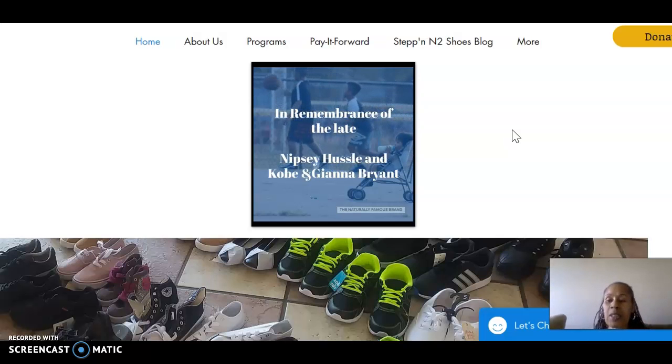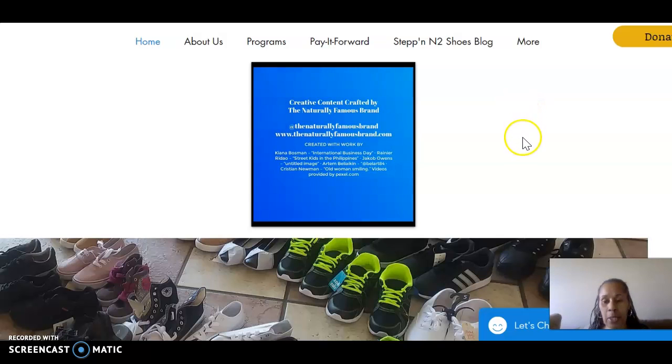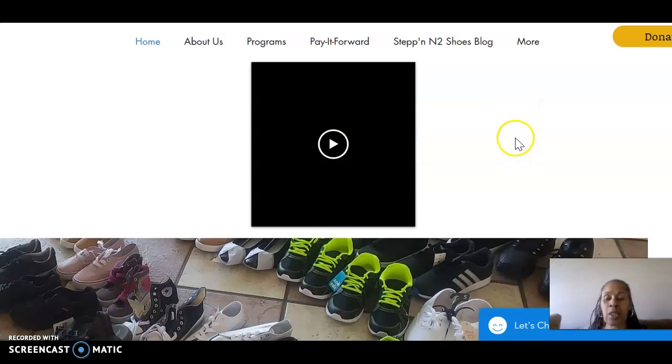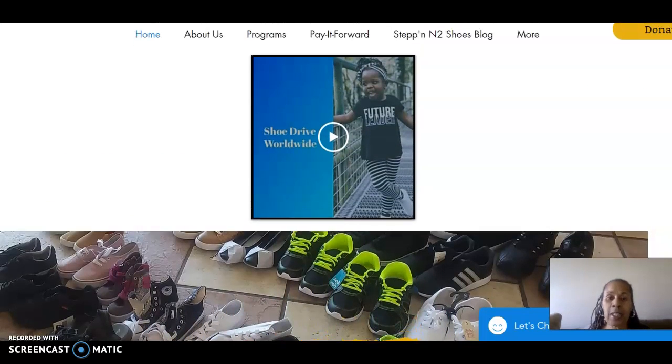This year we will be collecting new shoes in remembrance of Nipsey Hussle, Kobe Bryant, and his daughter Gianna Bryant. And we need your help to collect 500 pairs of shoes. So what I'm going to do today is explain to you how you can donate without leaving the comfort of your home.